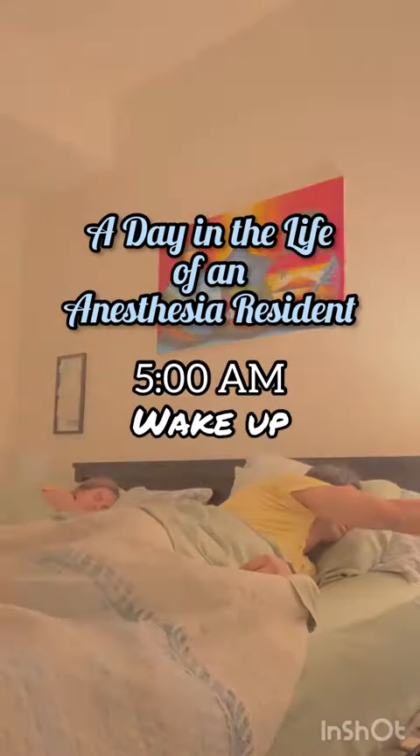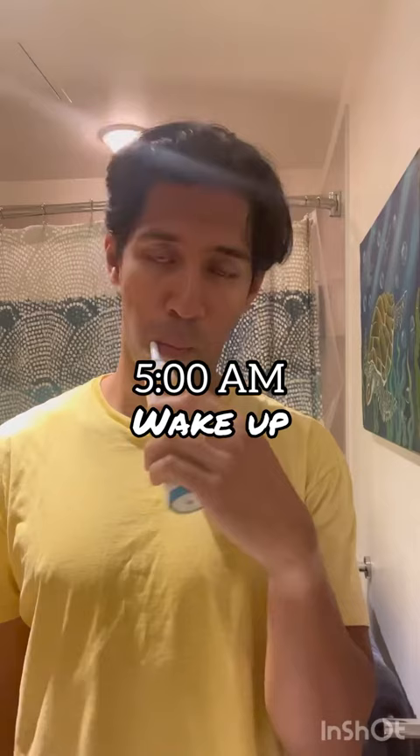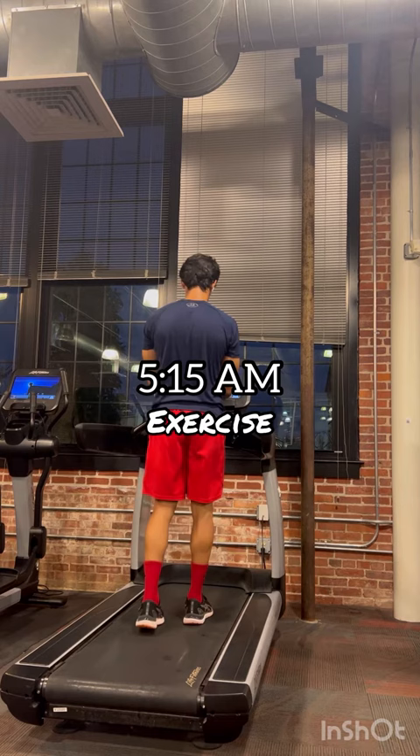Here's a day in the life of an anesthesia resident. I typically wake up around five o'clock in the morning, wash up, brush my teeth, and head downstairs to the gym located on the first floor of my apartment complex. I'm usually able to get in about a 20 to 40 minute workout before getting ready for the day.